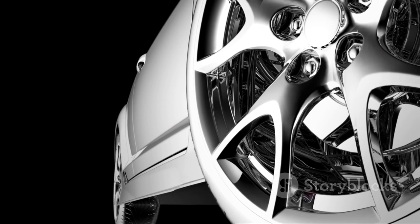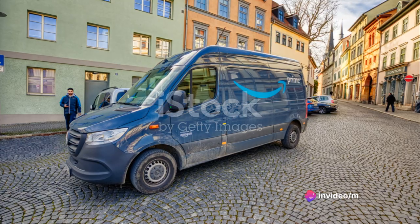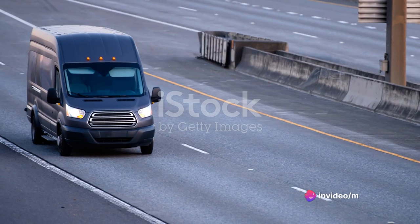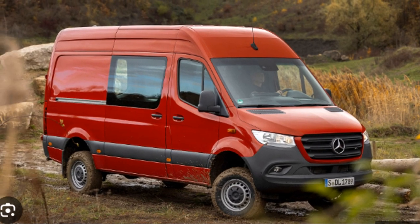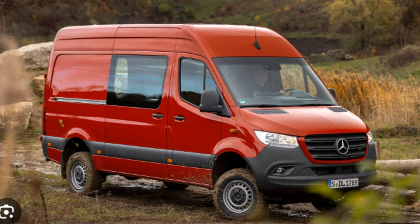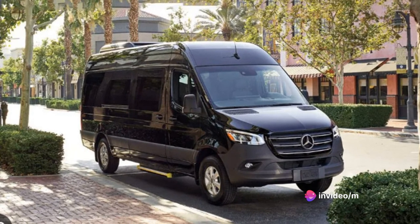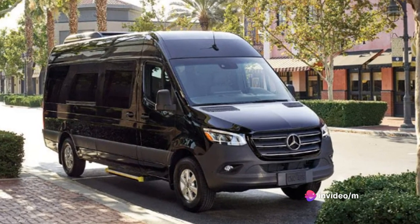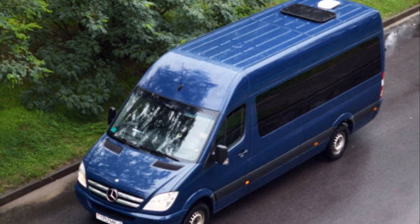Its design, though practical, does not compromise on aesthetics. It stands tall and proud, a class apart in the van market. Known for its versatility, the Sprinter is more than just a cargo van — it can be a mobile office, a camper van, or a passenger vehicle, depending on your needs. Its reputation is well-earned, with users praising its reliability and durability. So, is the Sprinter just another pretty face in the crowd, or does it have more to offer? Let's find out.